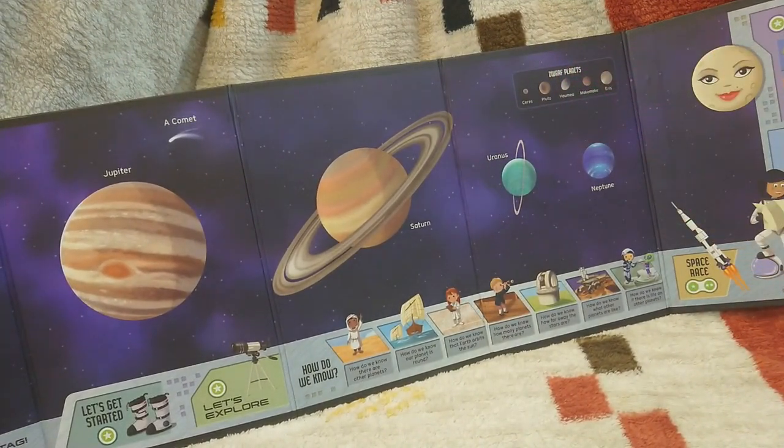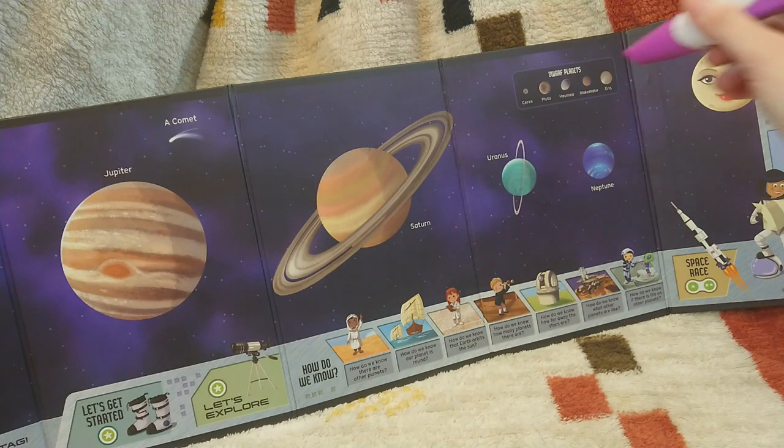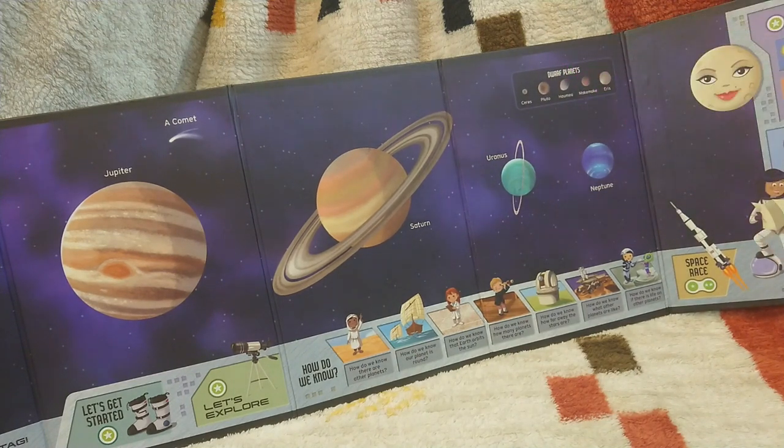Dwarf planets are round like planets. They're not moons, but they share their orbital space with other objects. Look out! Touch again. Five dwarf planets have been discovered so far. One is in the asteroid belt. The rest are all beyond Neptune.